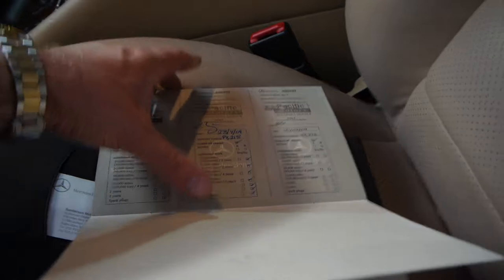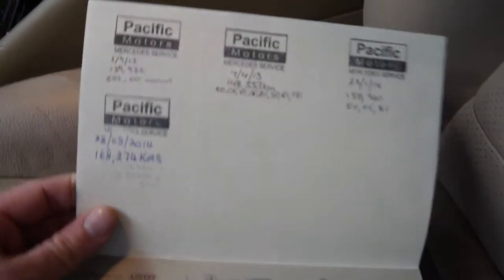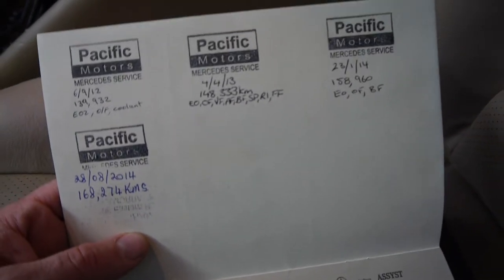Right through, and then when you think you've run out of pages, if you go back they started stamping it from the beginning again. So it's had two services this year — one at 158,000 and one at 168,000 kilometres — and it's currently done 169,000. That's great news for whoever buys it, as it means it's not due for a service for about another 10,000 kilometres.